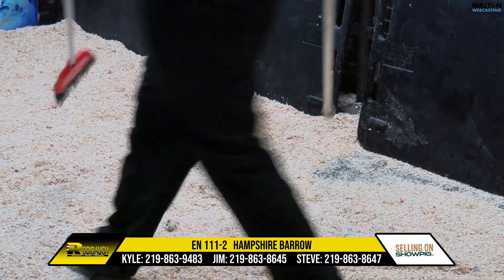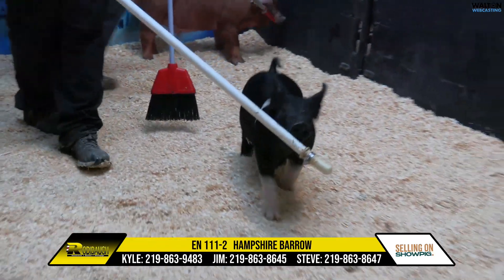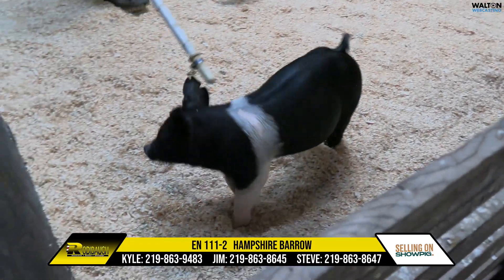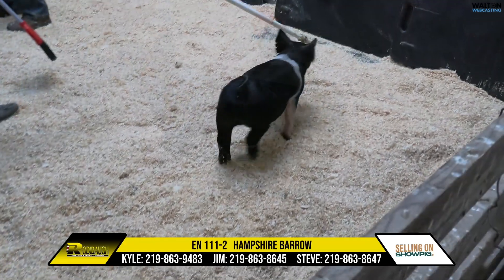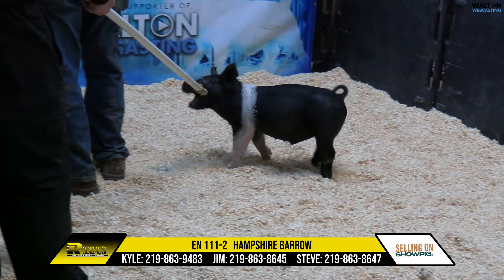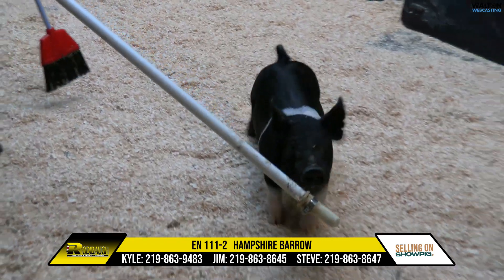Hampshire boar here — Freelancer Blacklist. This is a really good pig, incredible look on this guy. Super balanced, shapely, with a beautiful top. Pedigree-wise, Freelancer's mother was a Blacklist.